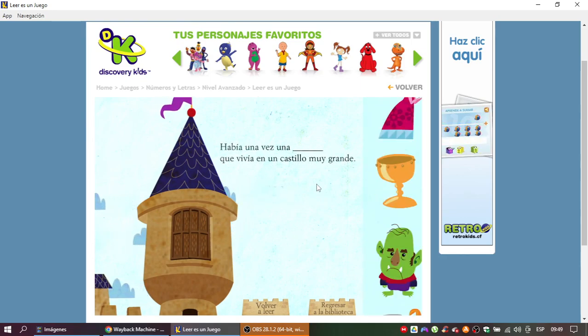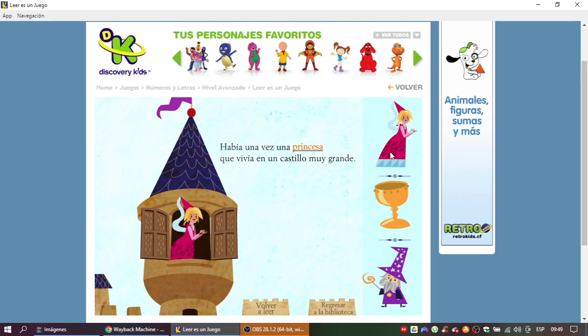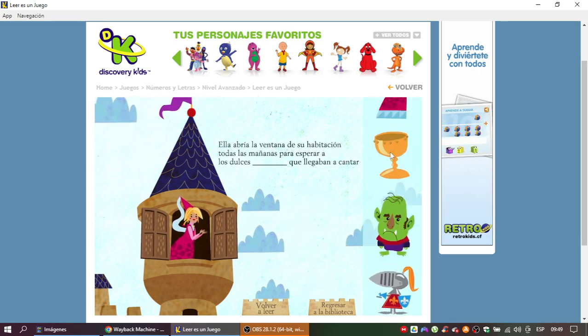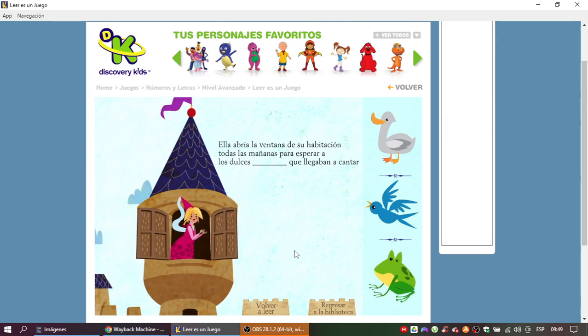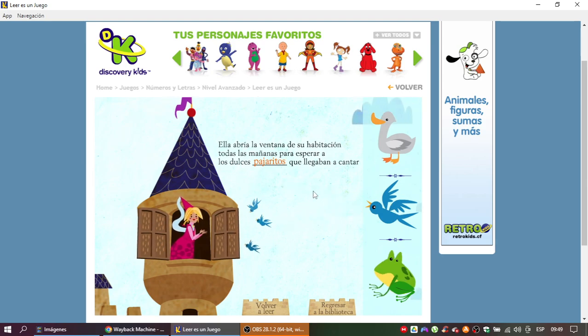Había una vez una princesa que vivía en un castillo muy grande. ¡Princesa! ¡Muy bien, eso era lo que faltaba! Ella abría la ventana de su habitación todas las mañanas para esperar a los mismos pajaritos que llegaban a cantar. ¡Intenta de nuevo! ¡Pajaritos! ¡Excelente!